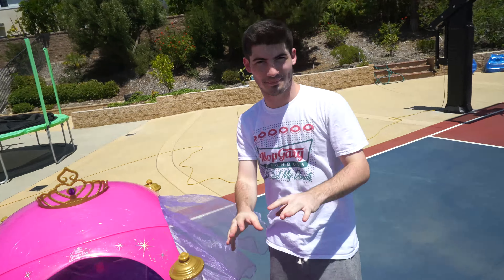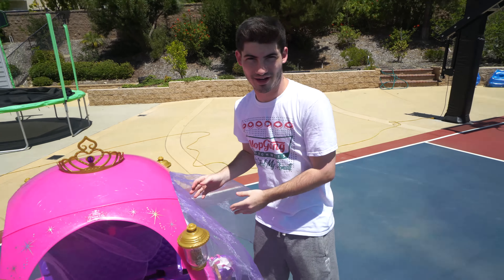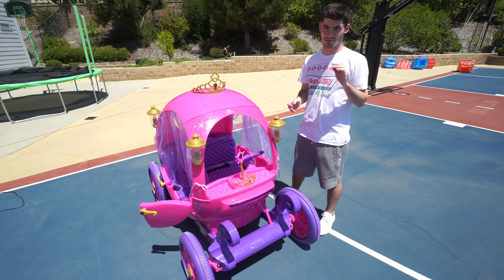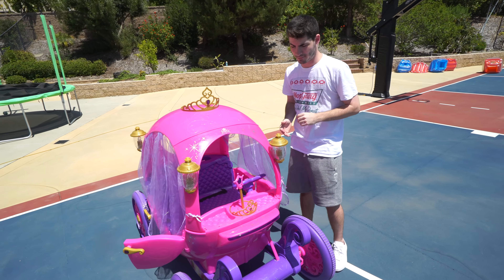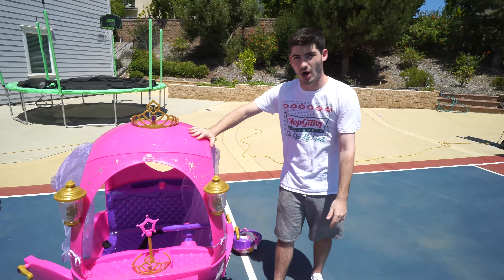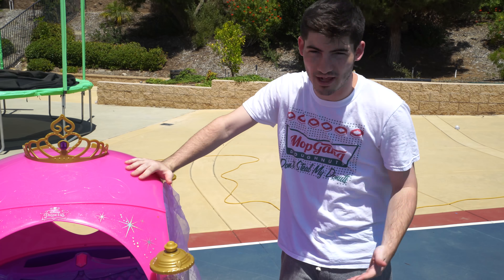I hope you enjoyed that. All right, coming back from the joking side — this is not my car, obviously. I bought this thing to make some videos out of it. I'm not going to spoil anything, but I have some pretty funny ideas. That's the reason I bought this. If you have any ideas on what we should do with this thing, leave it in the comments.